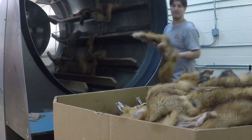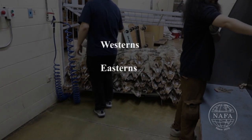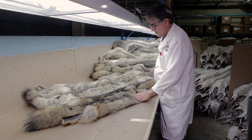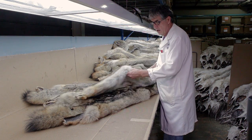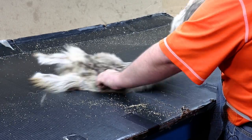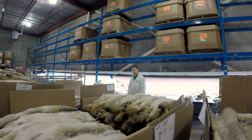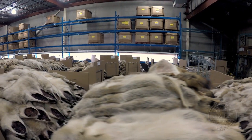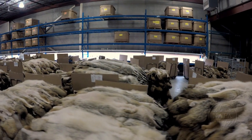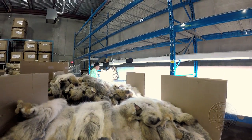After drumming, coyote furs are separated into three categories: westerns, easterns, and flats. In general, western coyotes are lighter in color and more silky than eastern coyotes, which are generally darker and coarser. Coyotes classified as flat have low fur density and usually come from the southern United States. Once this first grading is done, each category is classified into two sections. For western coyotes, these will be heavy and semi-heavy. For eastern coyotes, these sections will be called north, equivalent to heavy for western coyotes, and north-central, equivalent to semi-heavy for western coyotes.